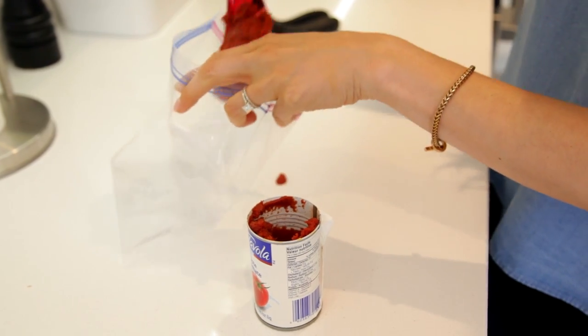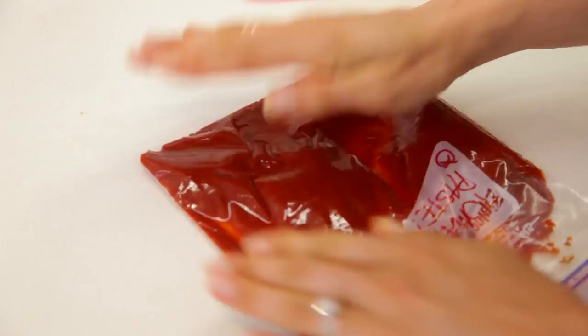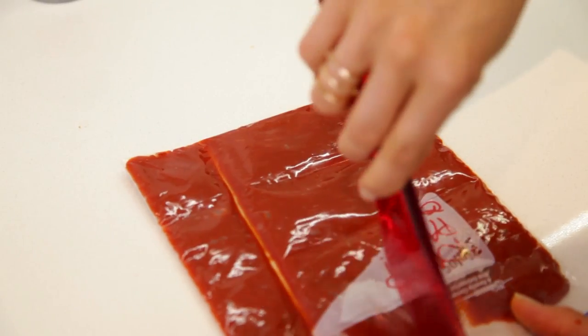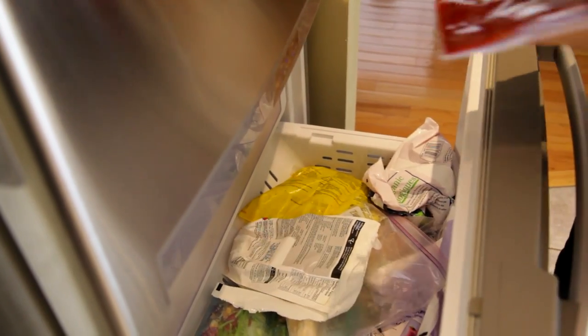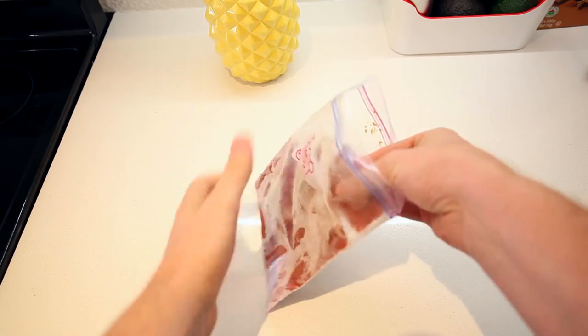Tomato paste really yanks my chain, and I'll tell you why. Every time a recipe calls for it, it's like one tablespoon of tomato paste — but then what are you supposed to do with the rest of the can? Here's an easy trick: put the remainder into a zipper bag, seal it, remove all the air, then use a dull object like a butter knife to press a grid into the bag. That way when a recipe calls for tomato paste, you can just break off a piece and pop it in.